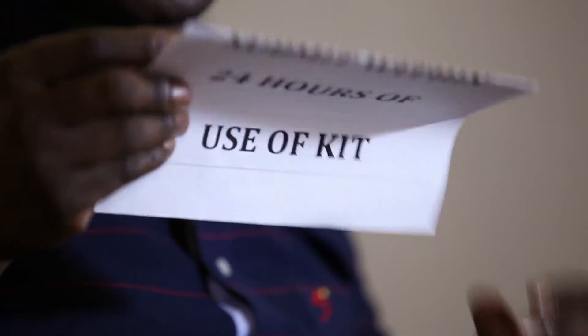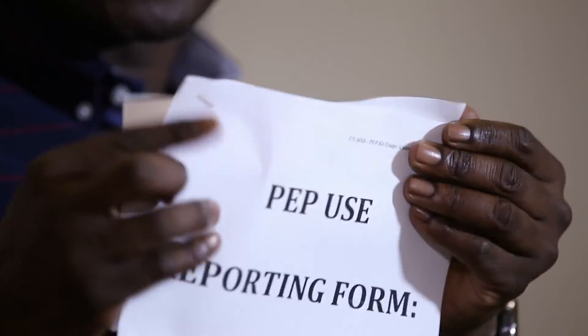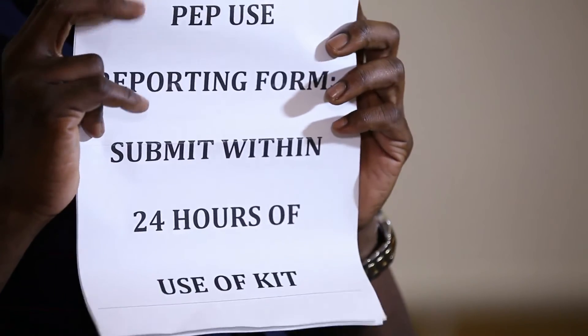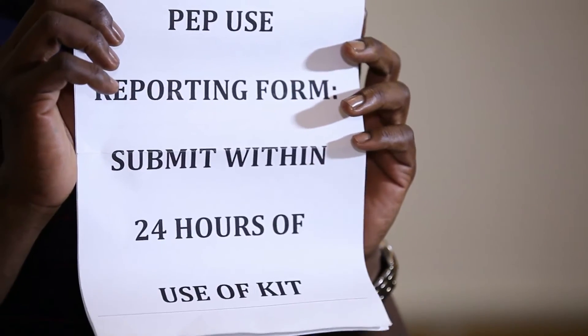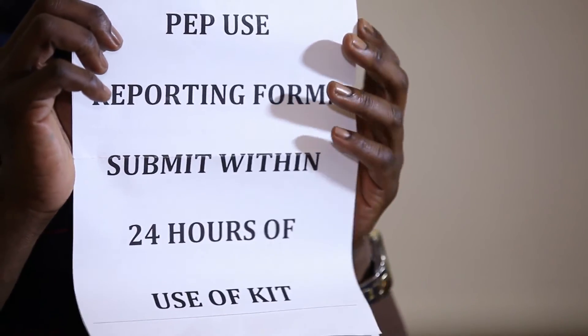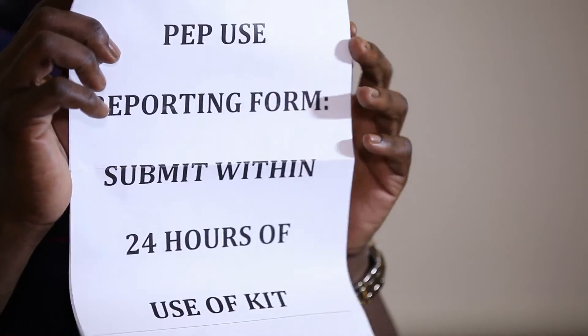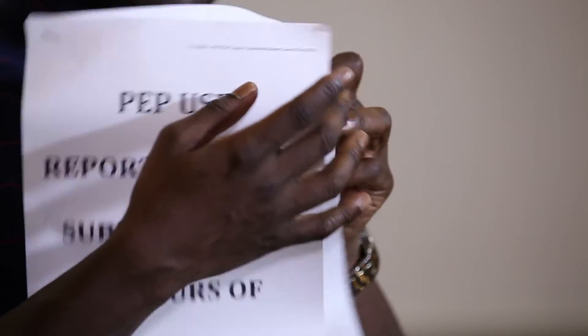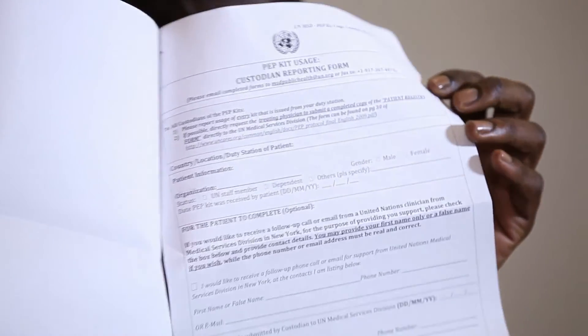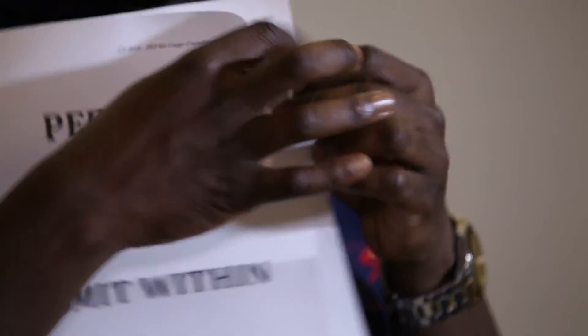Every UN HIV PEP kit also comes with a reporting form. We want to account for the PEP kits that we send out. For every PEP kit that is used, the UN HIV PEP kit custodian completes a medical reporting form that is sent to the United Nations Medical Services in New York.